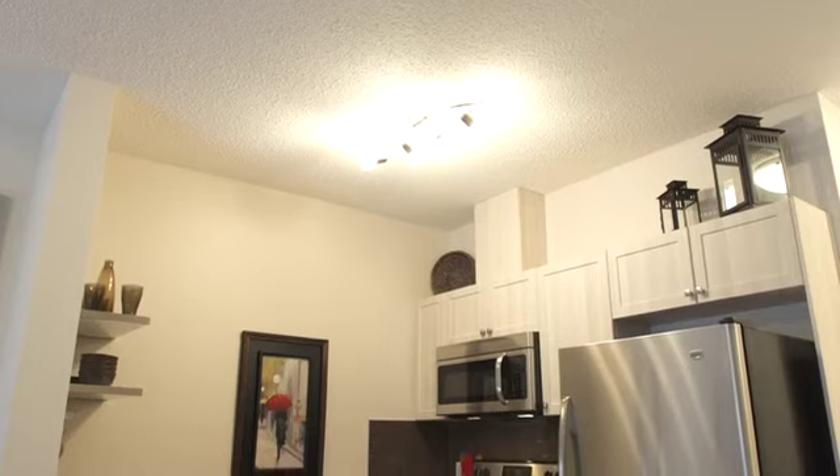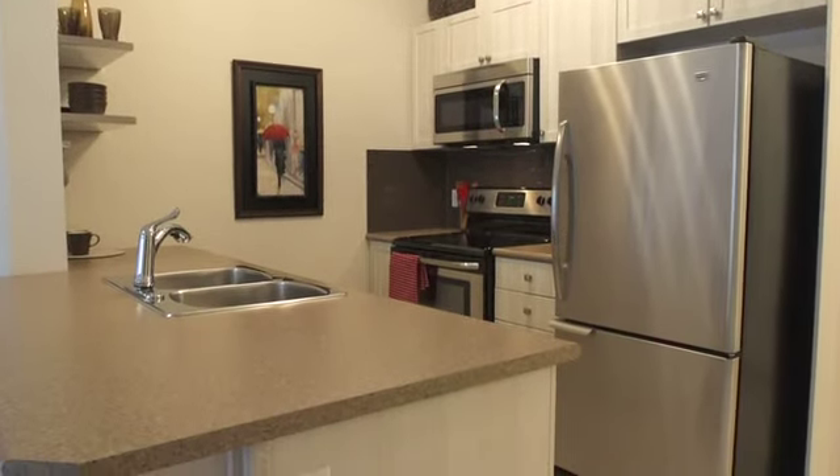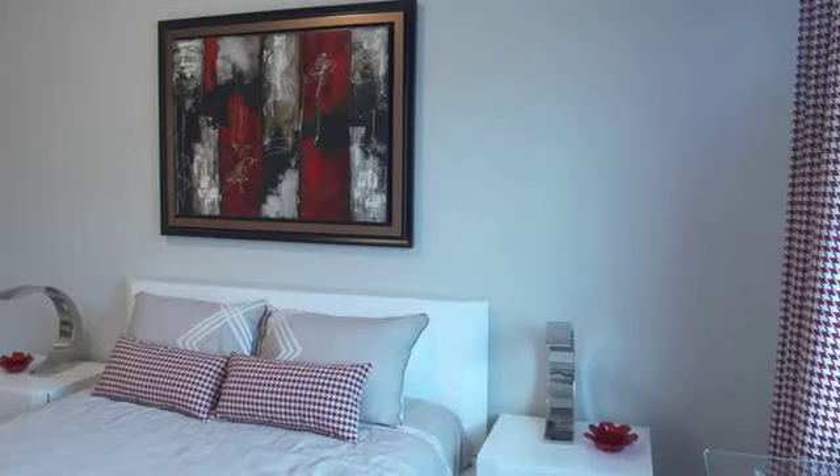This functional one-bedroom condo is just under 700 square feet and features a spacious kitchen, deck, and a large bedroom with a walk-in closet.